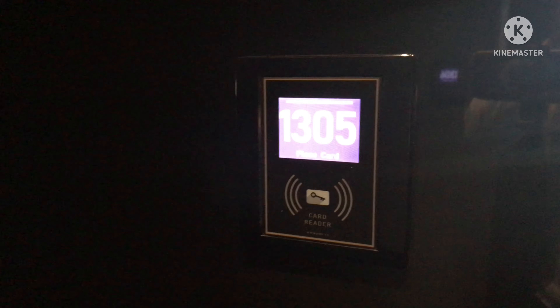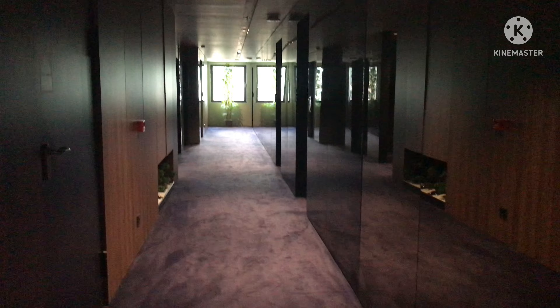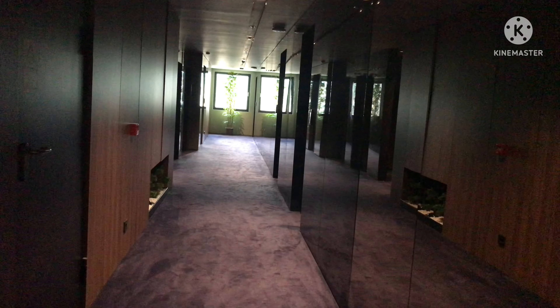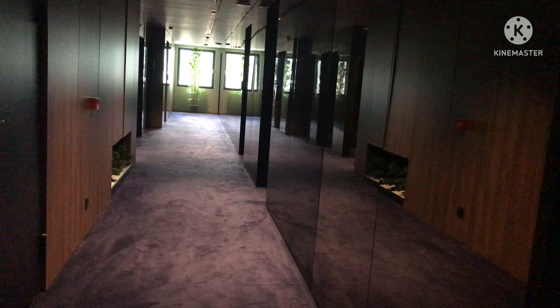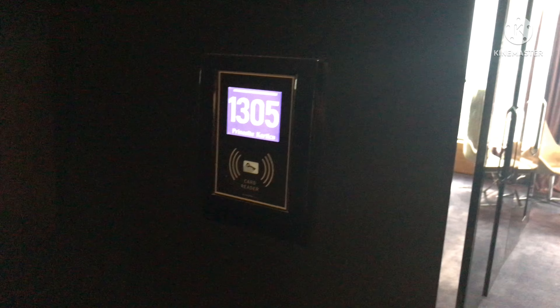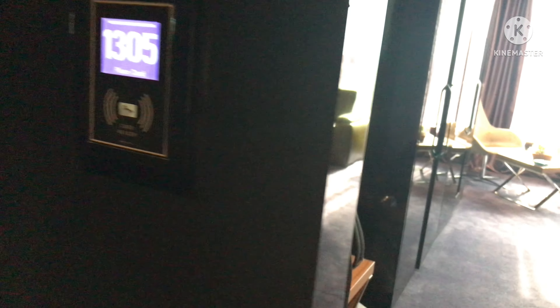So guys, this is my room at Ambassador 1305. You can see this is the lobby area on the left. Over there is the lift — there are two elevators. In total it has got 15 floors, and 16 is like some VIP. On the left and on the right, both sides have rooms. My room gives you the city center view.